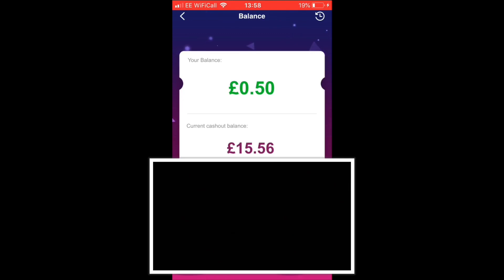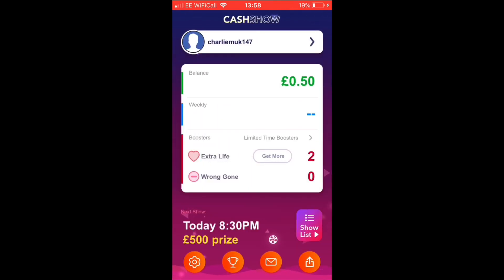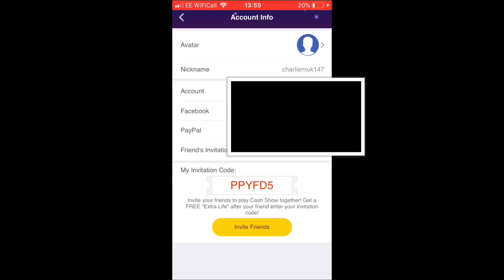I currently have a balance of 50 pence and have already cashed out quite a bit. My current cashout balance is £15.56 — already sent through. You can only cash out once you've got £10. Overall on this game I've earned about £30. Today there's an 8:30 p.m. show with a £500 prize — it used to be £1,000 but they've had to change it because they're nearly broke. They now only do the 8:30 p.m. one rather than both the 12:30 p.m. and 8:30 p.m. shows.